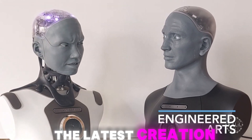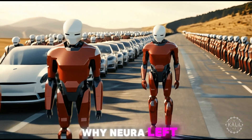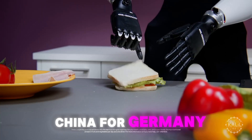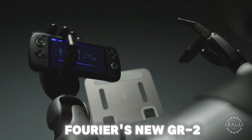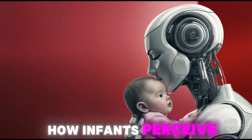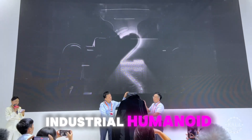Get ready to meet the latest creation from Engineered Arts. Stick around for more, including why Neura left China for Germany, initial details about the Figure 3, Fourier's new GR2, an interesting new study on how infants perceive humanoid robots, and yet another industrial humanoid from China.